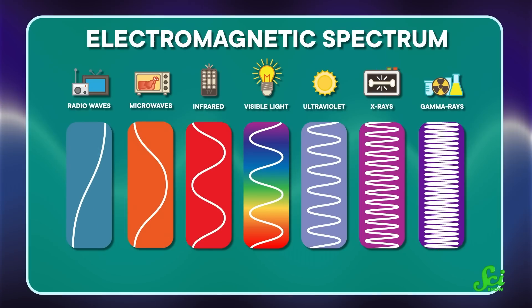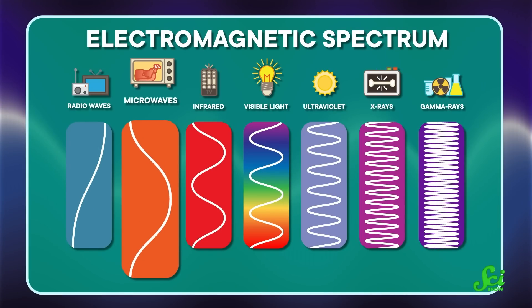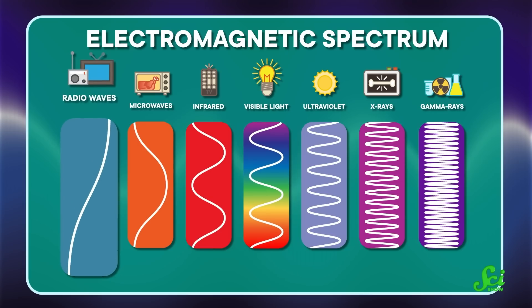Microwaves seem to belong squarely in the kitchen, but they've actually been used in medicine for a pretty long time. And they seem a little bit magic, so here's how they work. A microwave is a type of electromagnetic radiation, like visible light, or radio waves, or x-rays.